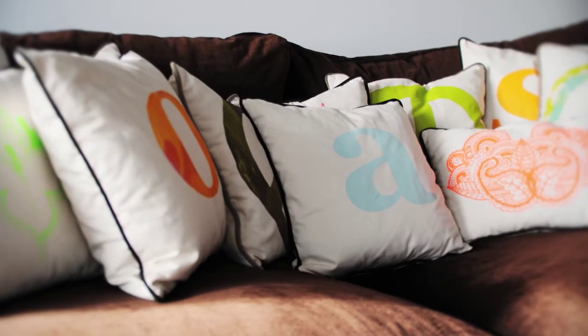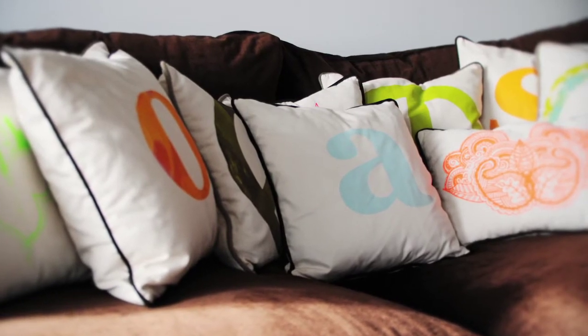Basically each pillow is hand-screened — I silkscreen everything myself. It starts with a design that is transferred onto a screen, and then the screen is placed over a stretched out piece of cotton and the paint is squeegeed over. You lift it up and you have your design.